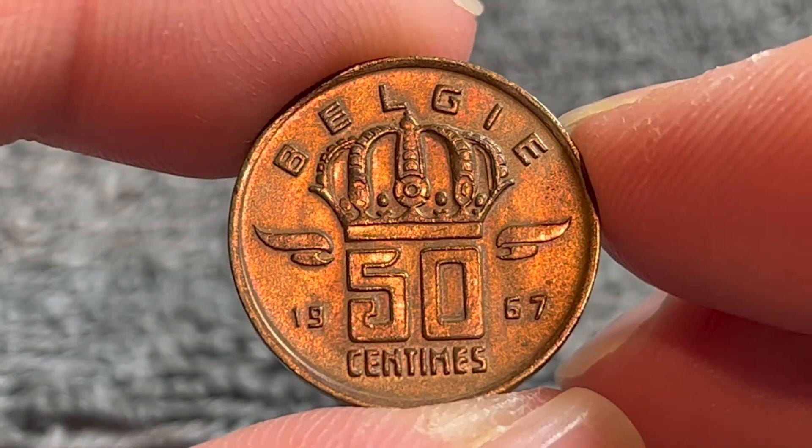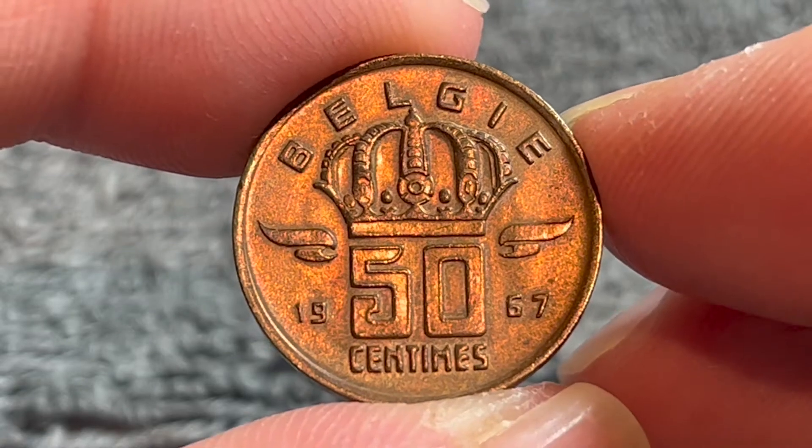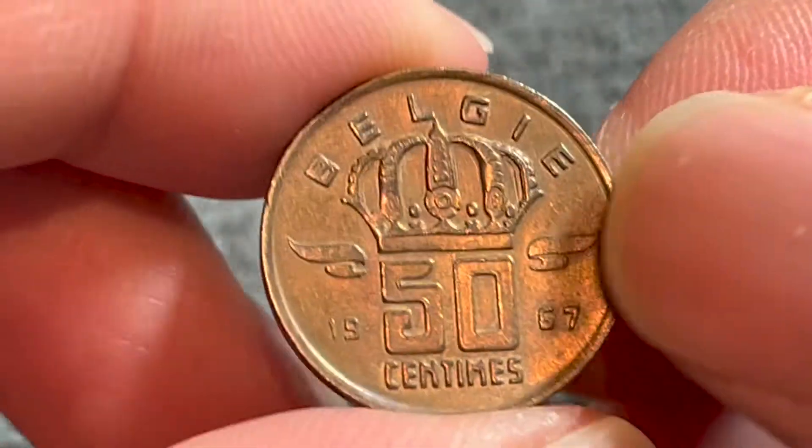Hello everyone and welcome to another installment of the Coin Dictionary. I'm Woohoo and today I've got for you a Belgian 50 centimes coin from 1967. We'll go over the history, the value, the basics and any other pertinent information about this coin. So let's get started.